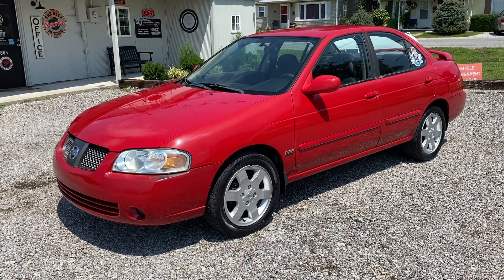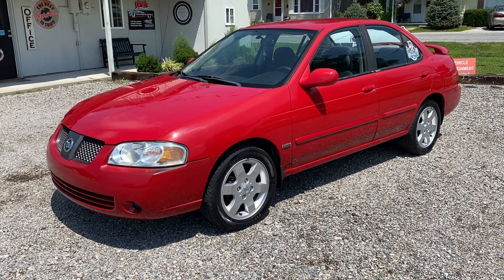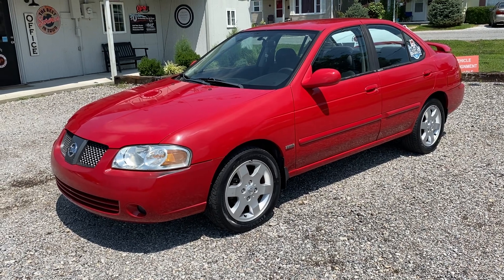Hey guys, Nice Street Auto Plaza, Mount Carmel, Illinois. Today we got a 2005 Nissan Sentra S Special Edition.